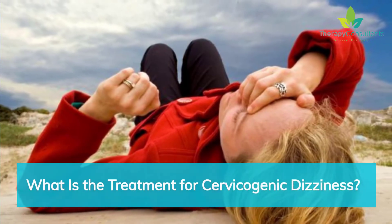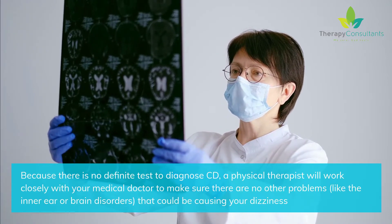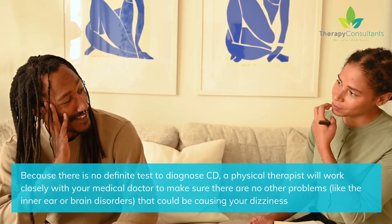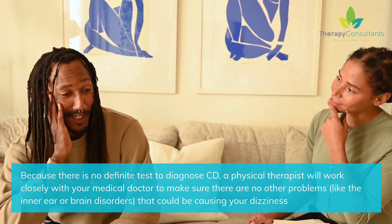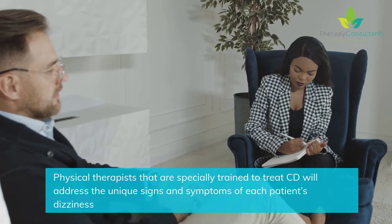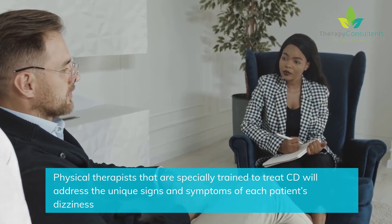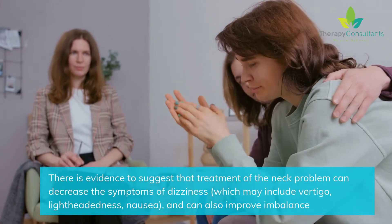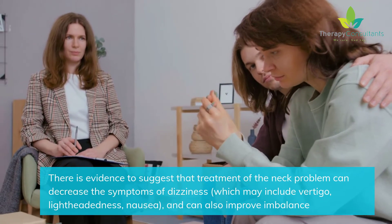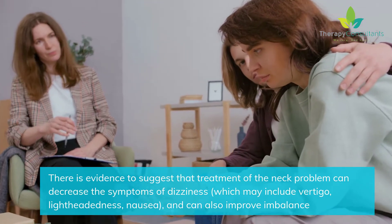Because there is no definite test to diagnose CD, a physical therapist will work closely with your medical doctor to make sure there are no other problems — like inner ear or brain disorders — that could be causing your dizziness. Physical therapists specially trained to treat CD will address the unique signs and symptoms of each patient's dizziness. There is evidence to suggest that treatment of the neck problem can decrease symptoms of dizziness, which may include vertigo, lightheadedness, and nausea, and can also improve imbalance.